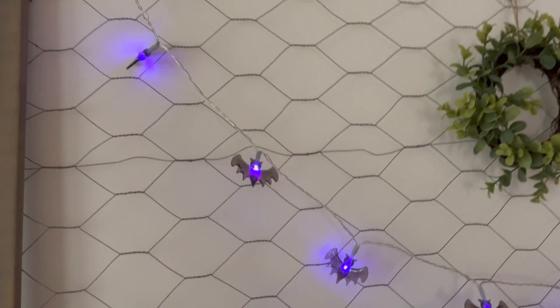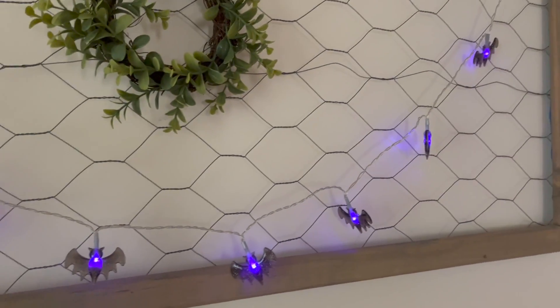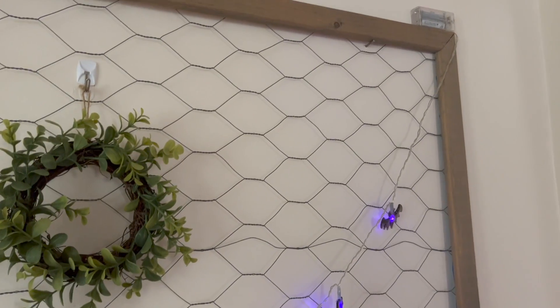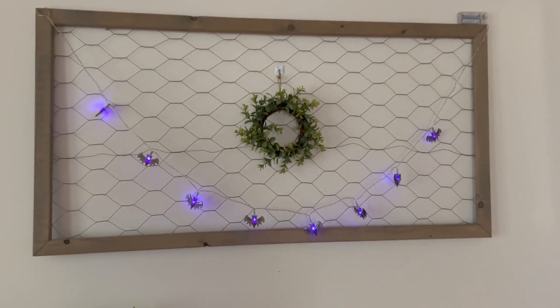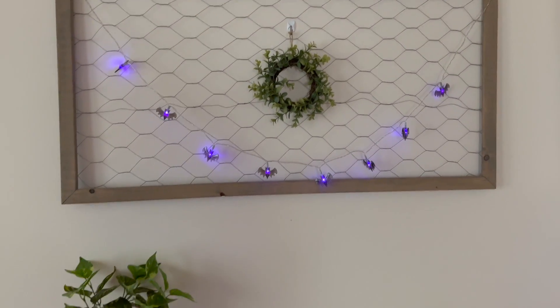I got the bat strand out of the Target One Spot as well — they are battery operated. It just adds a touch of Halloween.